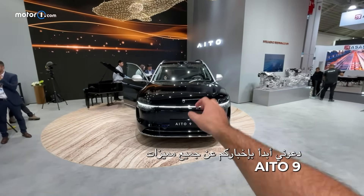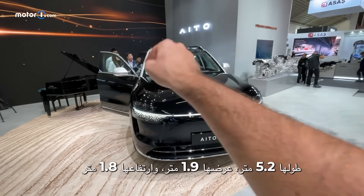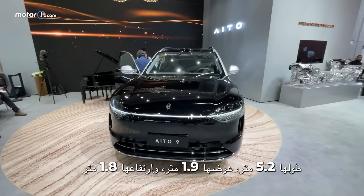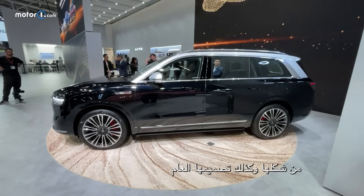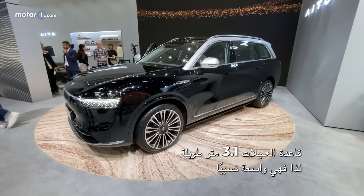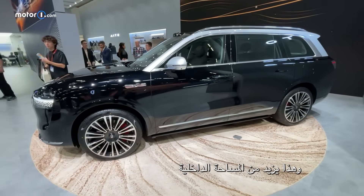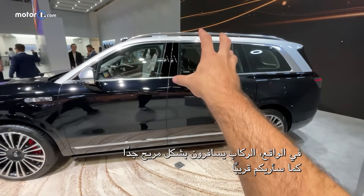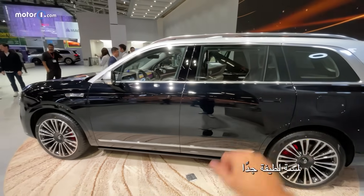The Ito 9's dimensions: it's 5.2 meters long, 1.9 meters wide, and 1.8 meters tall. You can clearly see the size from its profile and overall design. The wheelbase is 3.1 meters long, which is quite generous and maximizes the interior space. Passengers travel very comfortably, as I'll show you shortly. And those 22-inch wheels? A very nice touch.